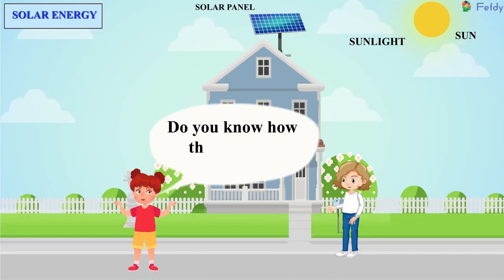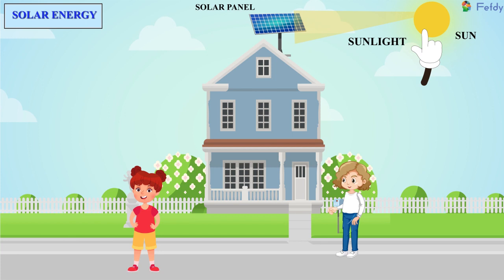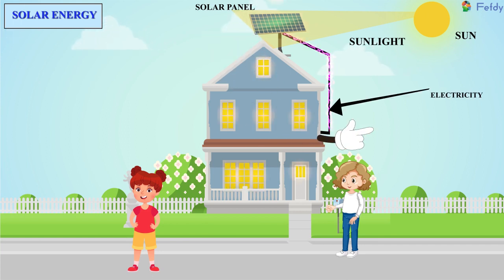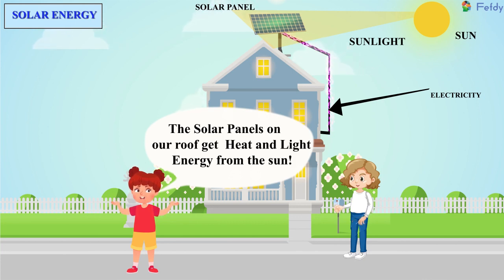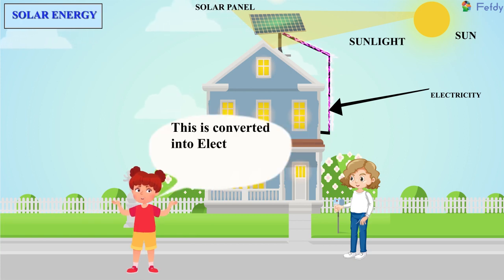Do you know how they work? No, I don't. The solar panels on our roof get heat and light energy from the sun. This is converted into electricity. This is called solar energy.